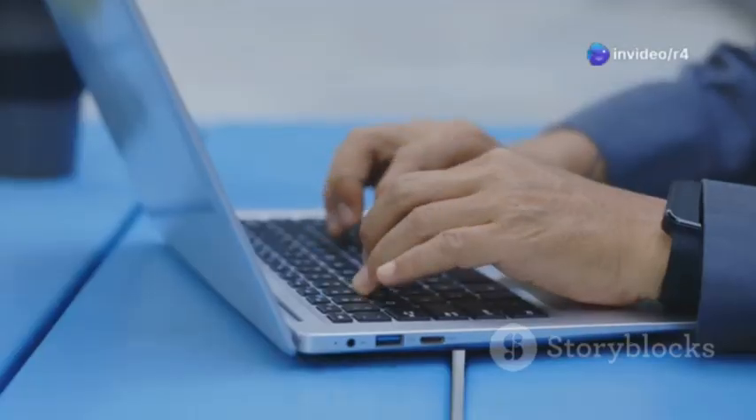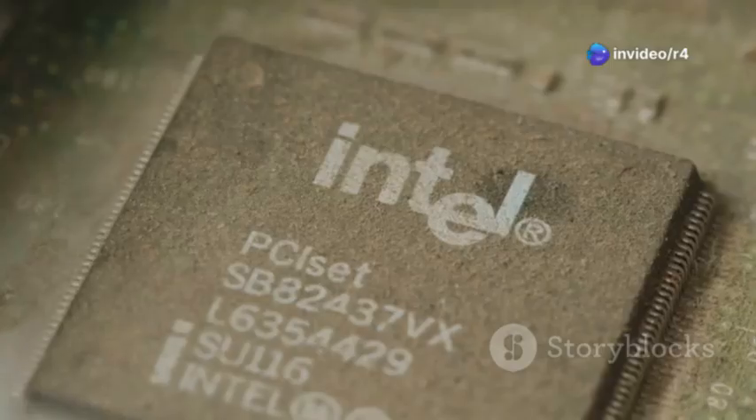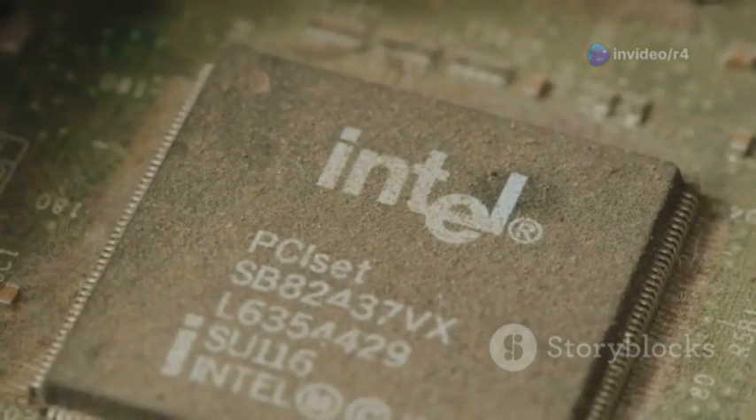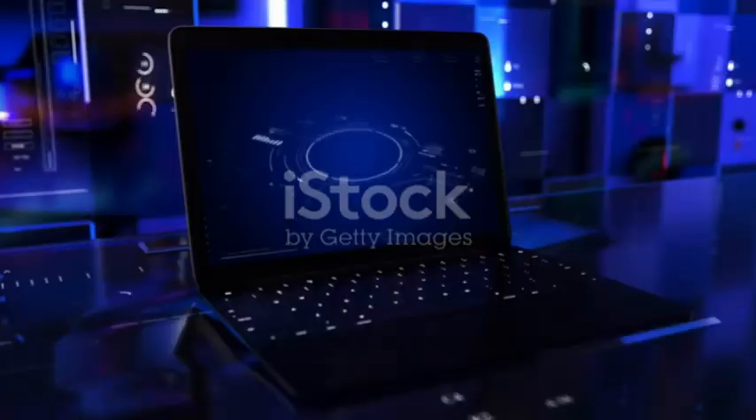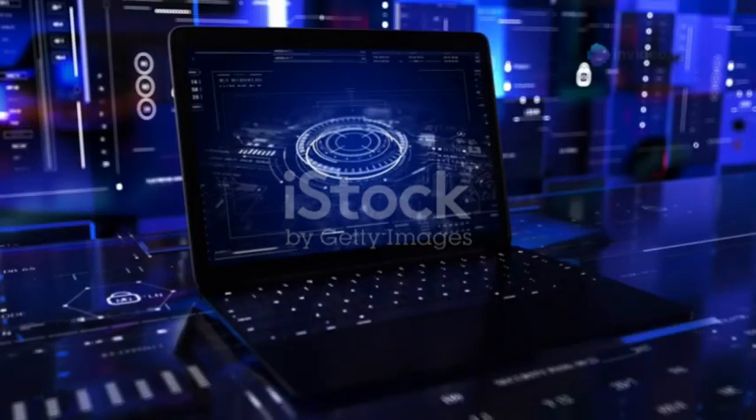Am I the only one that didn't know laptops could be this powerful? Check out the Lenovo ThinkPad E14G5. This beast is powered by the 13th Gen Intel Core i5-13420H processor, hitting speeds up to 4.60GHz.